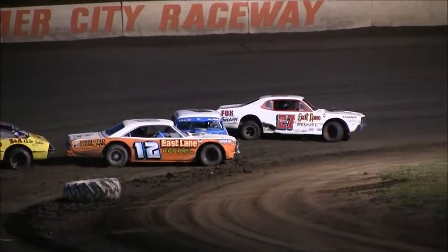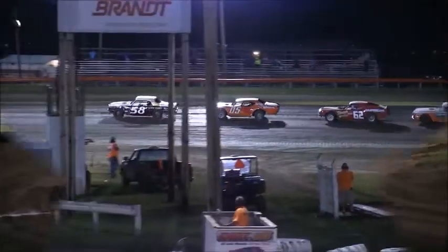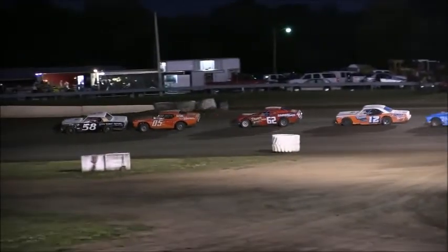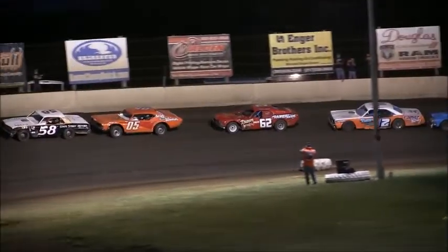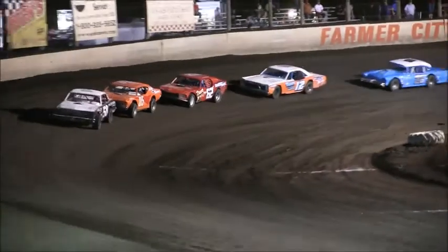A caution will come out as the 42 of John Powell spun right in front of the 12 of Robert Mitchell. We'll meet a 15-minute intermission and get to meet some of the cars and stars from yesteryears down here on the front stretch. That will be coming up after heat number two.